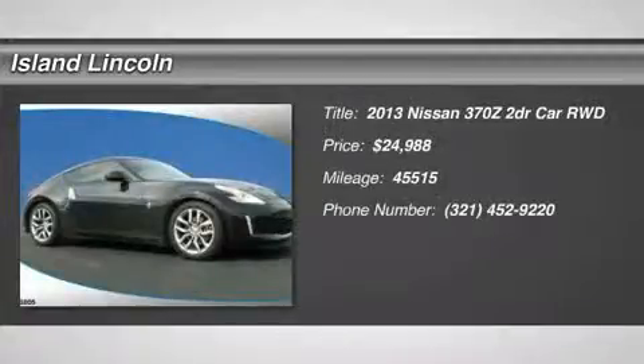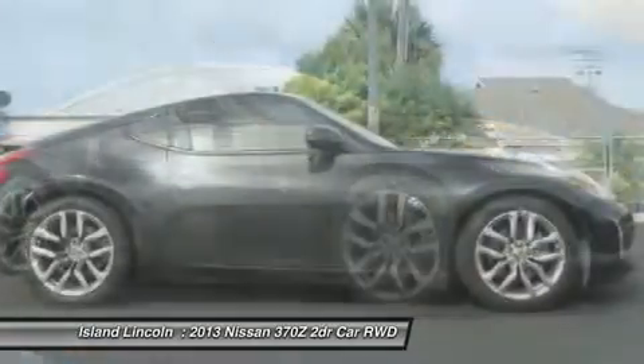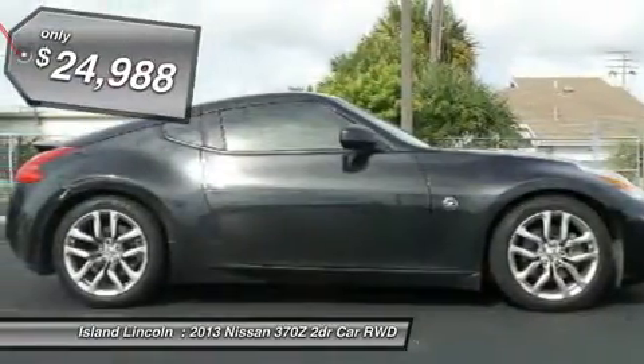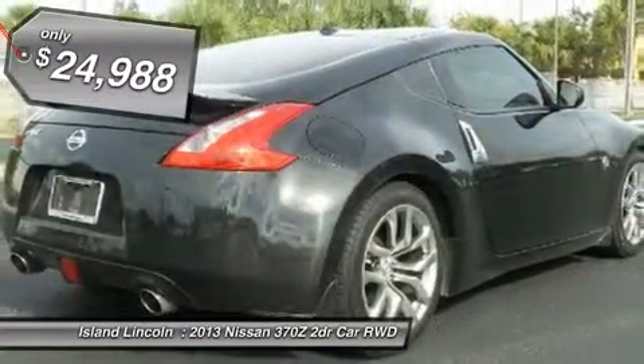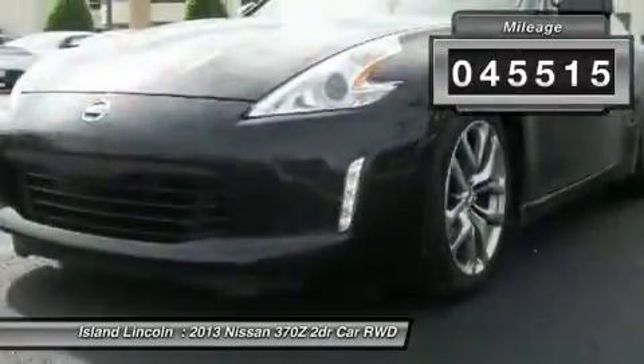You'll love this 2013 Nissan 370Z — this is a car you'll want to take home. With 45,515 miles, it features automatic transmission and an exterior color of magnetic black metallic. Call us and be the first to open the car door today.